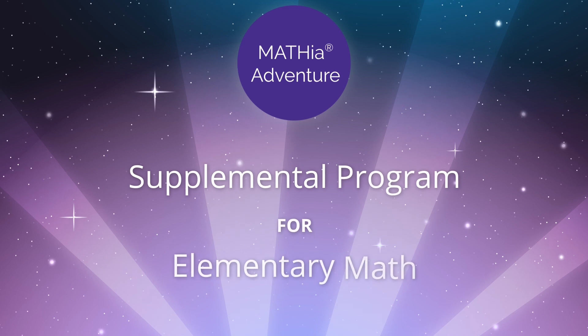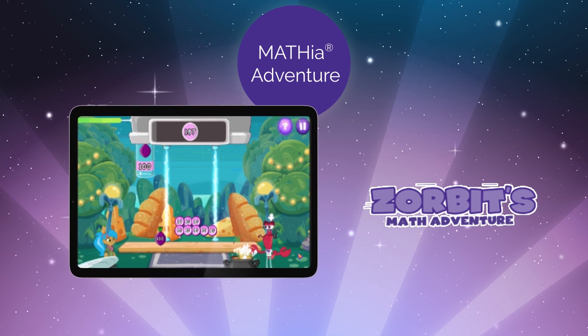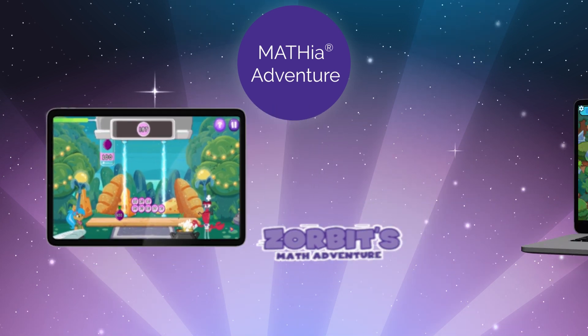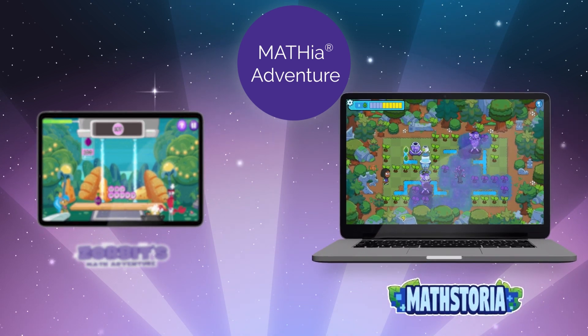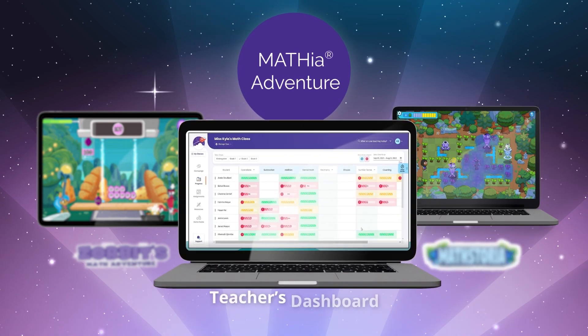What is Mathia Adventure? It's made up of three primary components. The first is the game-based learning program Zorbit's Math Adventure for primary elementary school students. The second is the game-based learning program MathStoria for upper elementary school students. And the thing that ties them all together is the Teacher's Dashboard.